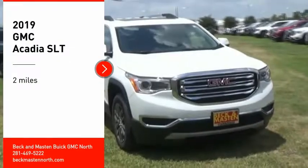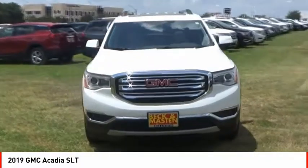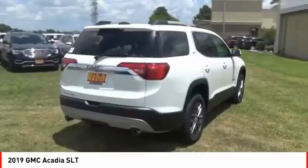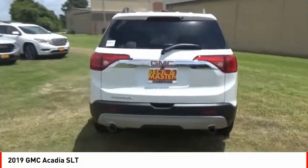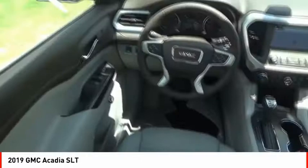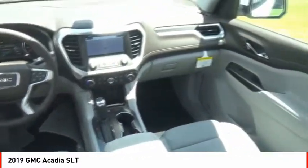Come test drive the 2019 Acadia. The GMC Acadia has great capability coupled with exceptional safety, offering better highway fuel economy than any other eight-passenger SUV, advanced technology and thoughtful ergonomics. The Acadia is a premium utility that rejects compromise.